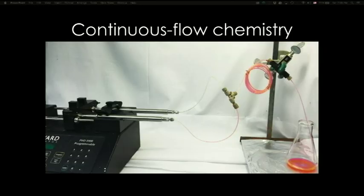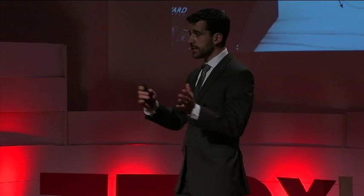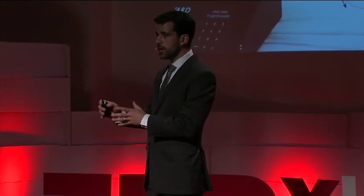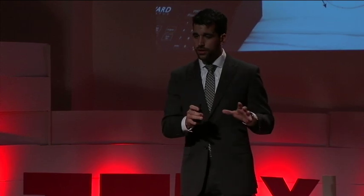Here is a continuous flow reaction running in our lab at MIT. Reagents are continuously pumped through this tubing. They mix at what we call a T mixer, and the new chemical bonds are formed in this reactor, which is just a long coil of tubing. We can control the reaction time by controlling the pumping rate and the length of tubing. And with technology available to us from computer science, we can control the pumping rate, reaction time, and temperature with software. This combination of continuous flow chemistry and software allows us to dream of building a machine to make libraries of polymers that we want to test.